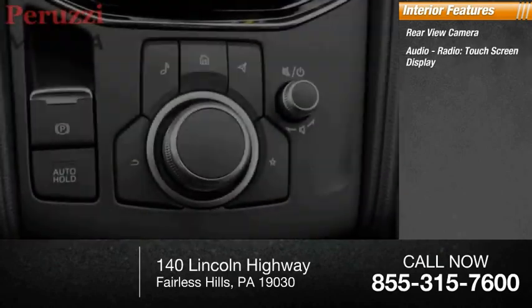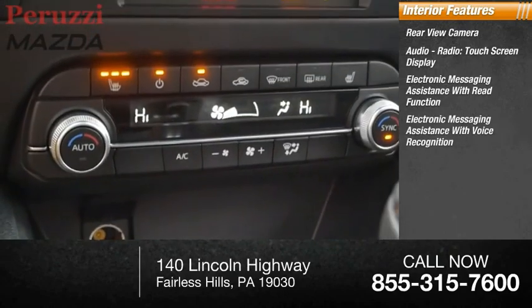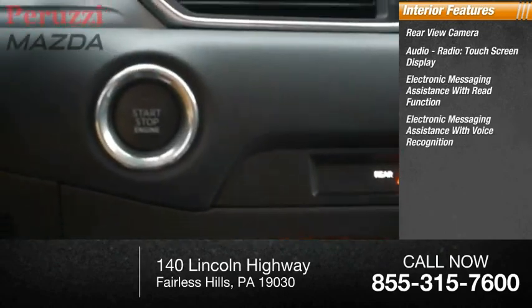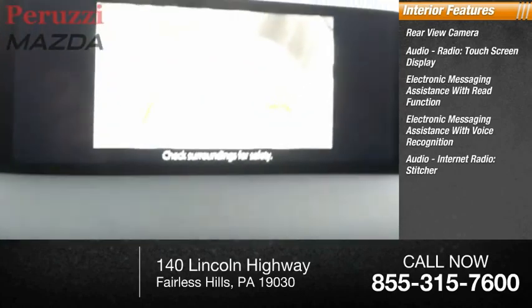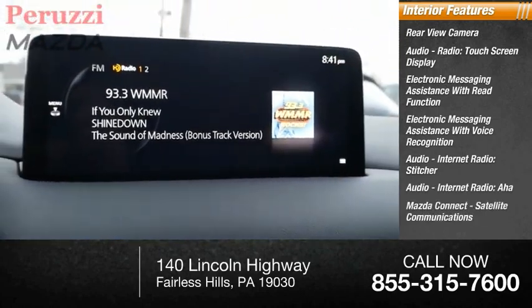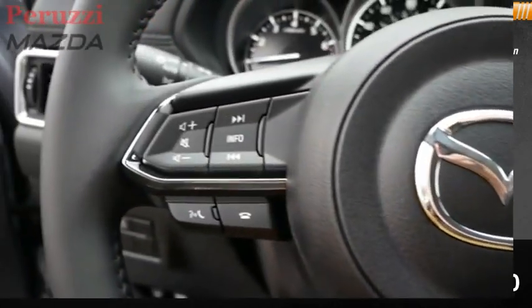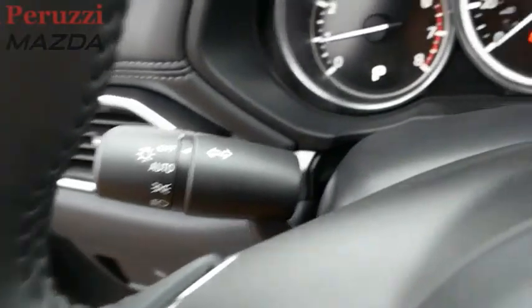Touch screen display, electronic messaging assistance with read function, electronic messaging assistance with voice recognition, audio internet radio, Stitcher, audio internet radio AHA, Mazda Connect, satellite communications, and audio speed sensitive volume control.